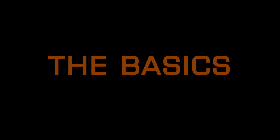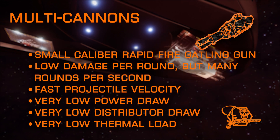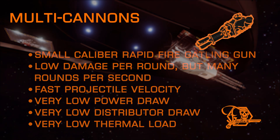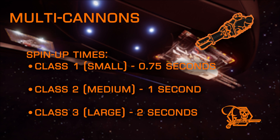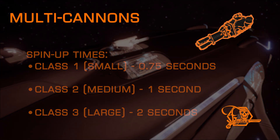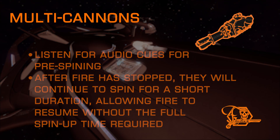First off, let's cover the basics. Multi-cannons are small caliber Gatling guns with a rotating barrel that fires extremely rapidly, dealing a small amount of damage per round, but many rounds delivered per minute. Each size has its own unique properties and handles differently. Class 1 or small multi-cannons have a short spin-up time of around three-quarters of a second before they begin to fire. Class 2 medium multi-cannons have just over an entire second delay before reaching maximum spin-up time. They can be pre-spun by an occasional trigger pull and listening to the sound cues.